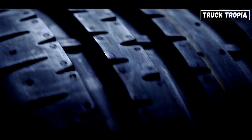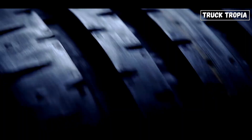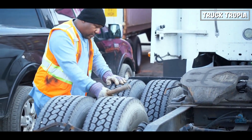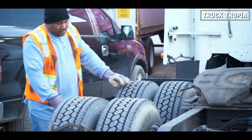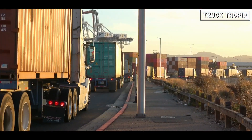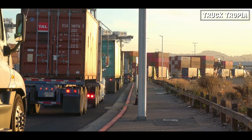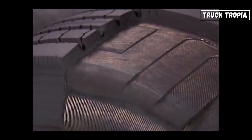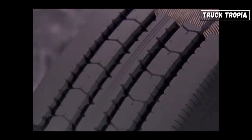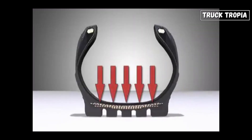Tire Longevity: The weight carried by semi-truck tires can cause rapid wear and tear. Distributing this weight over more axles helps extend the lifespan of the tires, leading to better tire maintenance and cost savings for trucking companies. Consider a semi-truck transporting a shipment of goods — where the weight is concentrated on just a few tires, those tires experience faster wear. However, a truck with multiple axles disperses the load more effectively, helping all tires wear more evenly.